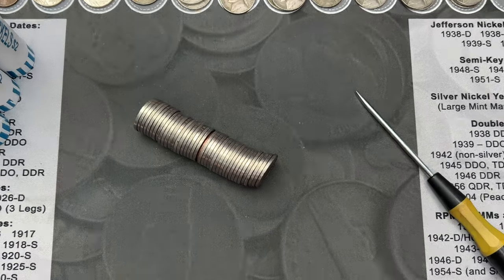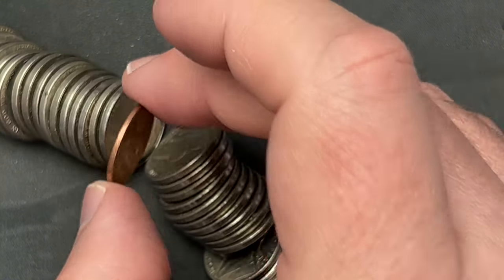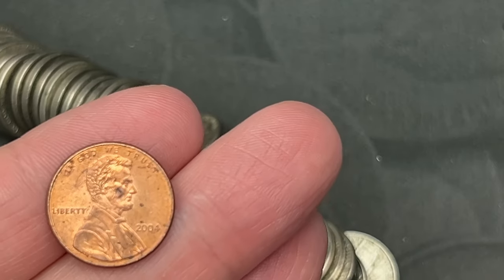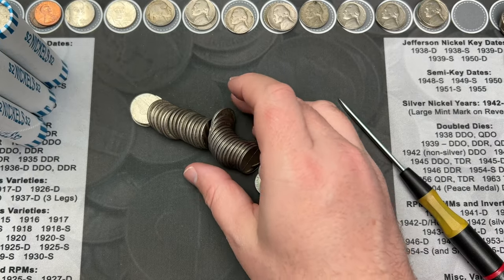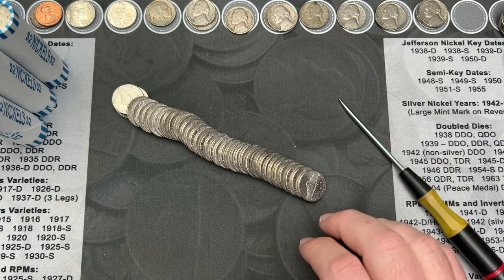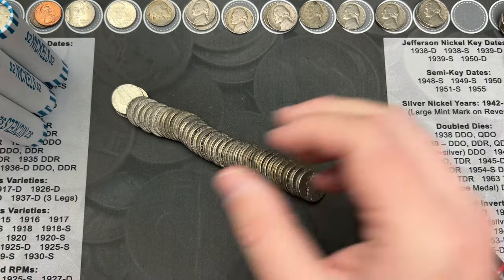Roll number 34, just opened this up. We've got another penny in the middle here of this roll. This is our second penny — this one is a 2004. That's two pennies in this hunt. The last roll was short one nickel. I'm going to assume this one is as well. Even in the bankrolled rolls, you still get the wrong coins.